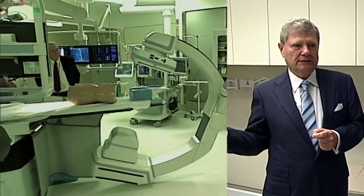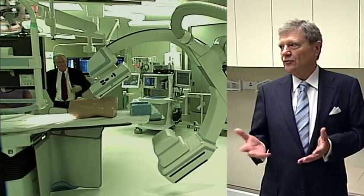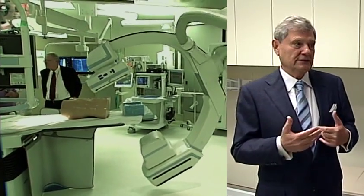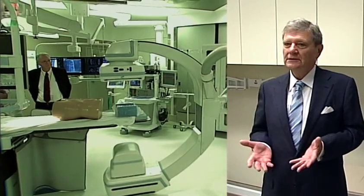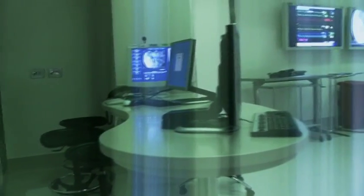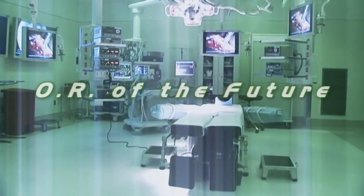I saw a machine that I'd seen seven or eight years ago in a lab building in Germany at Siemens, which was now a reality. And when somebody explained to me how it was going to be used — we had this vision of what we thought the future of the operating room should be and what the future of surgery should be.